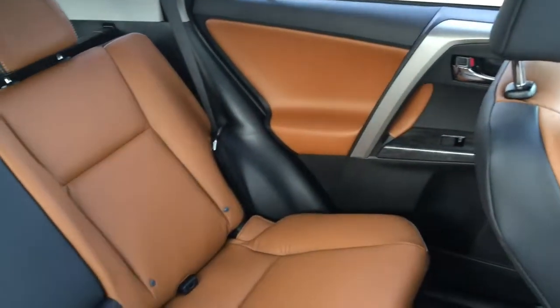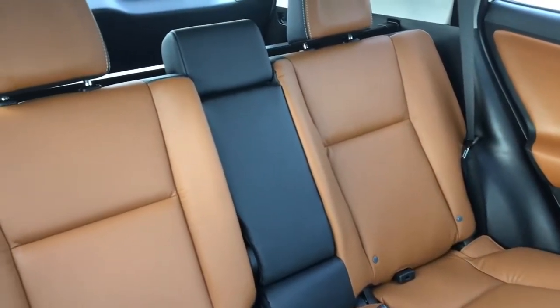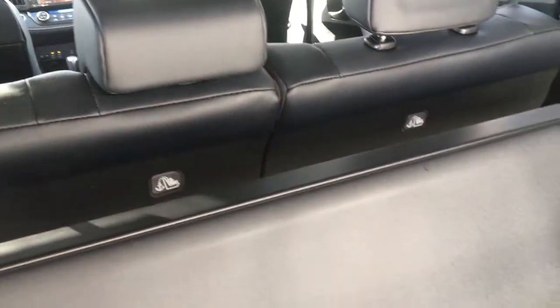These models also include a power driver seat with lumbar support, and the Limited adds seat memory to the package. In the passenger compartment there is a 60-40 split rear bench seat with fold down centre armrest. In the back of the vehicle there is a tonneau cover, convenient tie downs, and storage space under the cargo area. The Limited also comes with a cargo net.